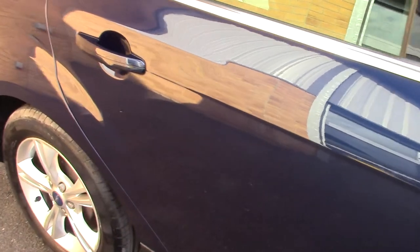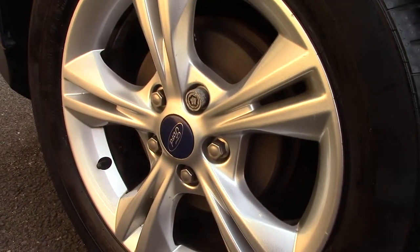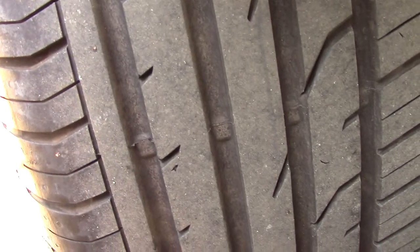It can achieve an average fuel consumption of 47 miles per gallon. Down here we can get a look at the alloy wheels, and compared to a new tyre which is 8mm, these are 6mm on the front and 7mm on the rear.